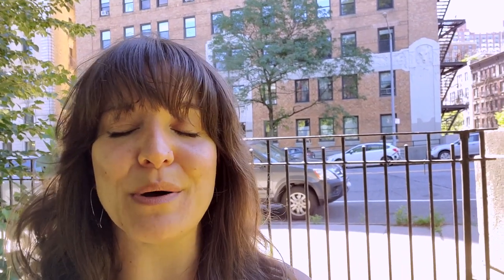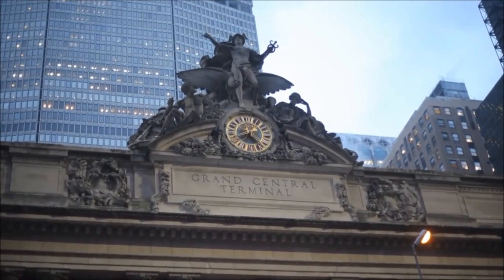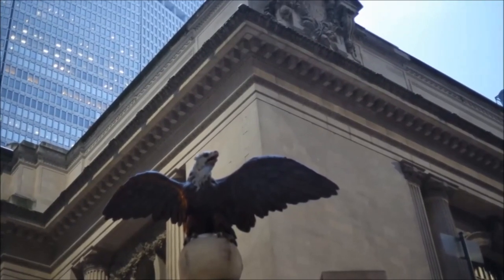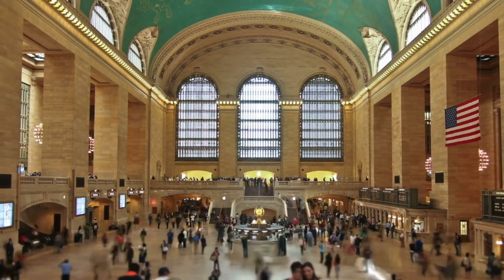Next up on the list is Grand Central Terminal, which is personally one of my very favorite places in New York City. This is a train station, yes, but it is a Beaux-Arts masterpiece as far as the architecture. It's really spectacular and has a really interesting history as well, with lots of little nooks and crannies.